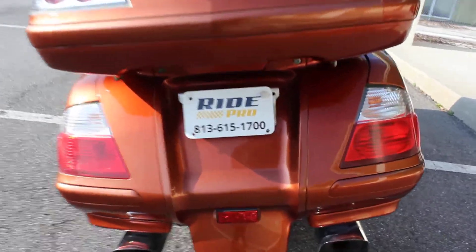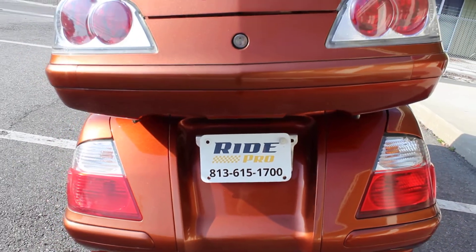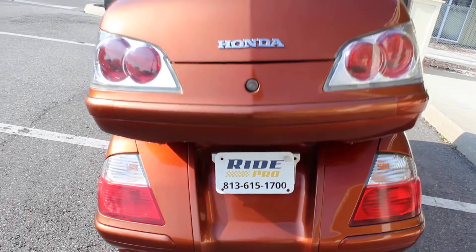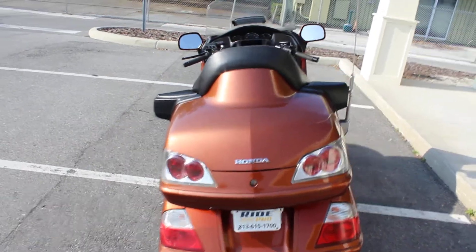If you'd like to know more about this bike, you can check out the listing at www.myridepro.com. Give us a call at 813-615-1700. We do discount shipping rates anywhere in the U.S. starting at $300.